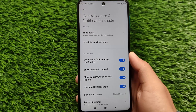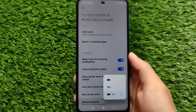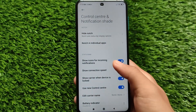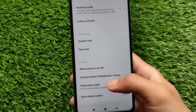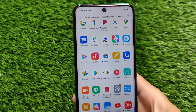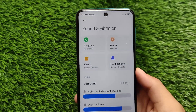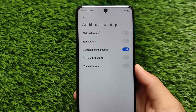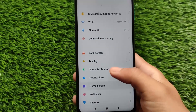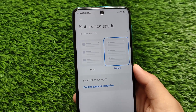The control center and notification shade include all the basic features. As previously mentioned, control center smoothness is increased. If it's still not smooth enough for you, you can revert to the older quick settings style. Battery indicators have no extra changes, and full-screen mode options are also the same.